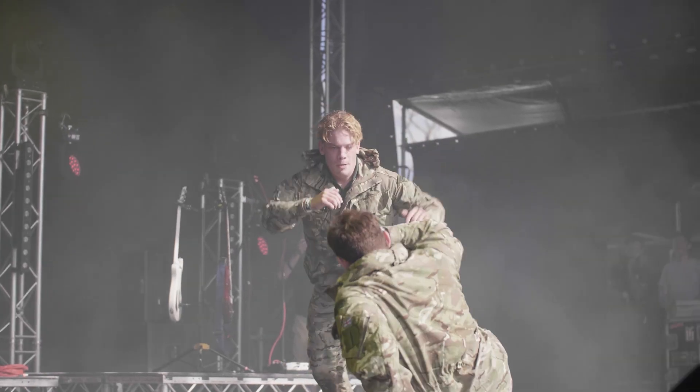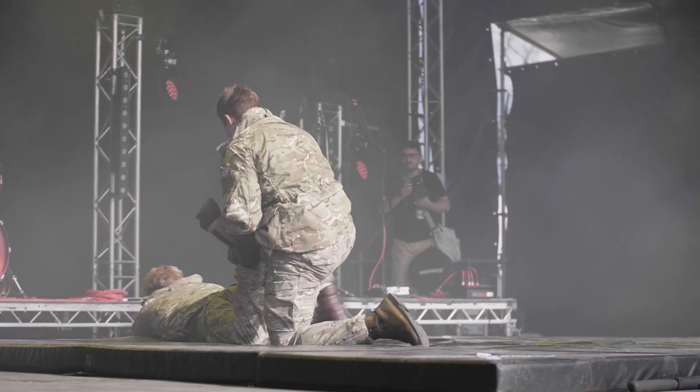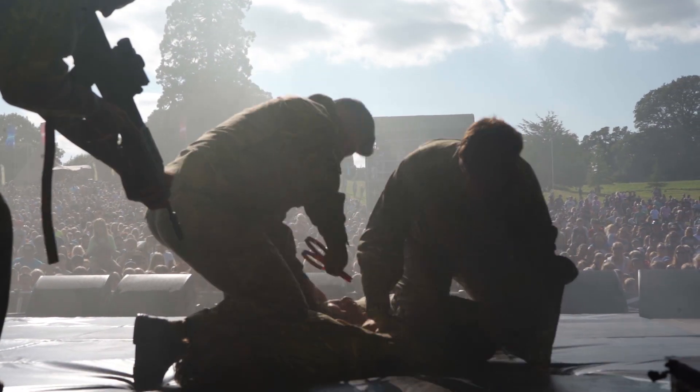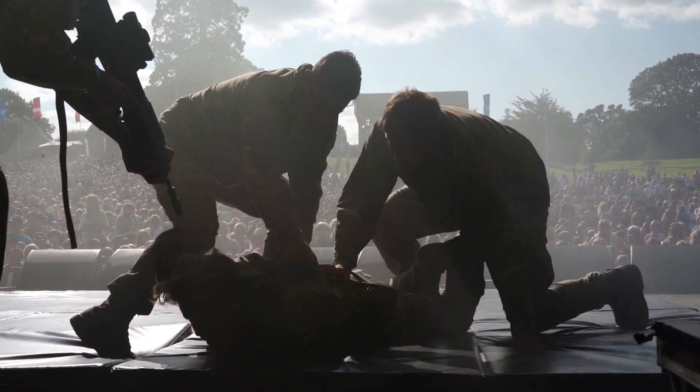As a soldier, you have primary and then secondary weapons. For the third level weapons: your hands, your feet, your head, your fingers, your elbows, your knees. Ladies and gentlemen, a round of applause for our Royal Marines.